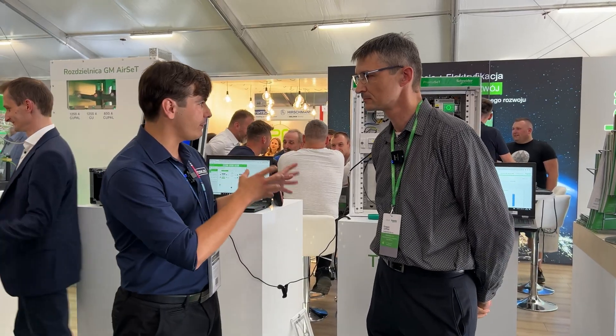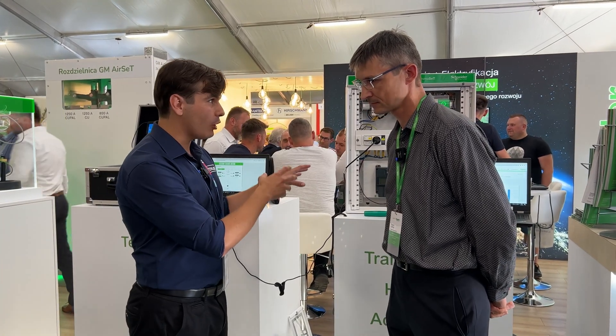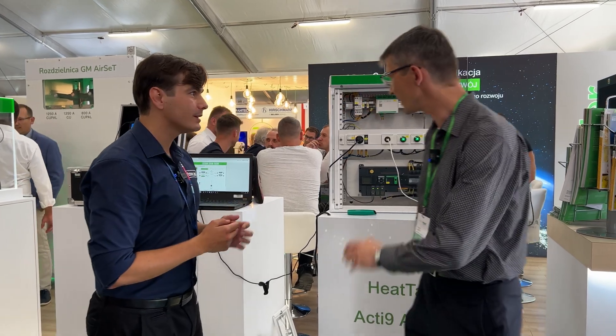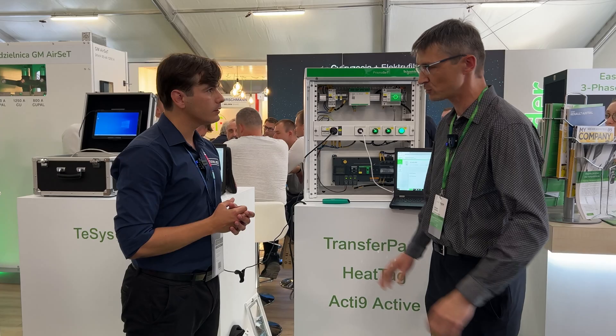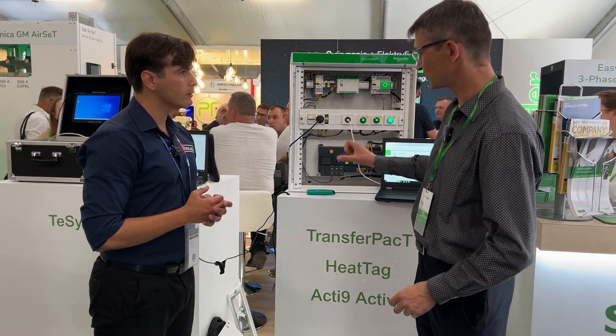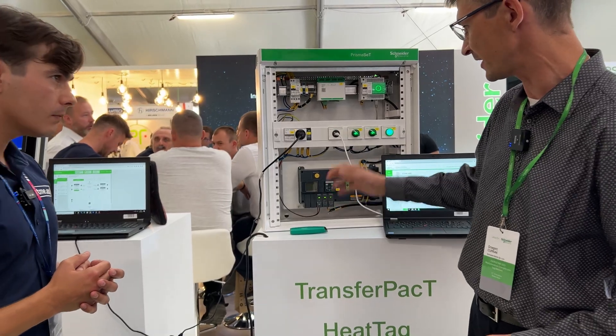Here we can see one of your products that you brought to Energetab — maybe we can talk about it? So here we have our small enclosures, Prisma Set G. Within each we have switchgear related to the final distribution, as well as switching between the main supply and the backup supply.